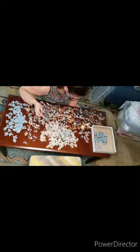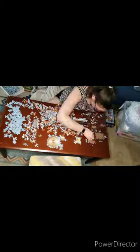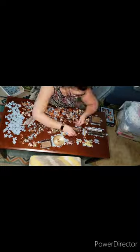Alright, so here we go puzzling away, sorting, sorting, regretting my decisions on how I'm sorting as I always do.